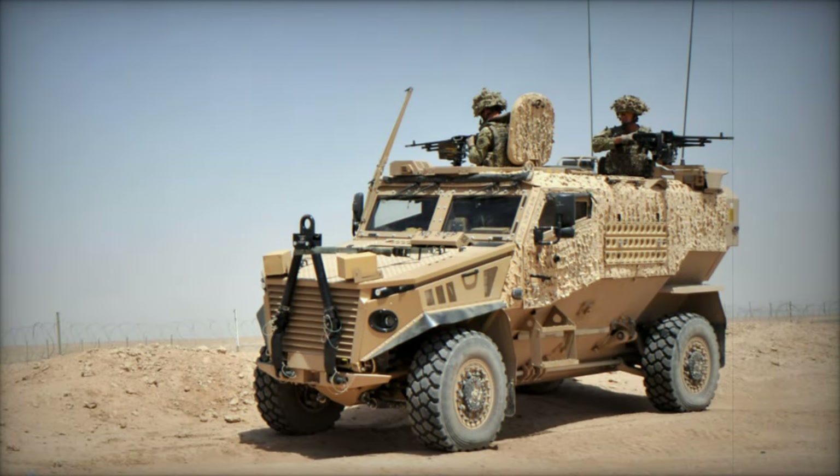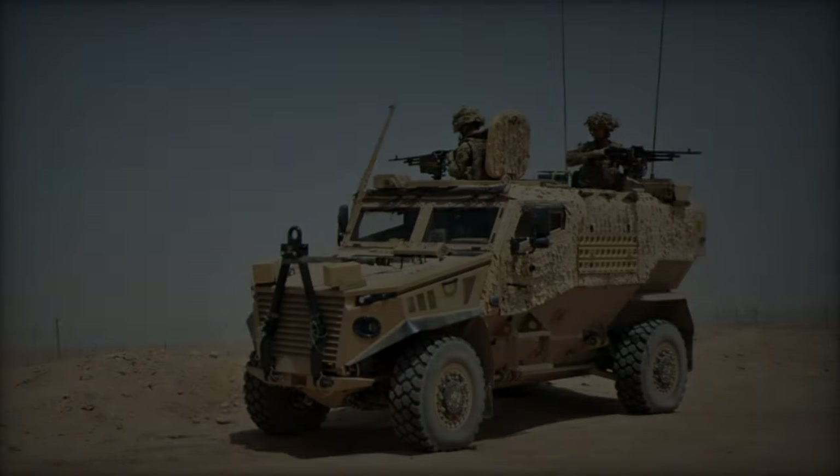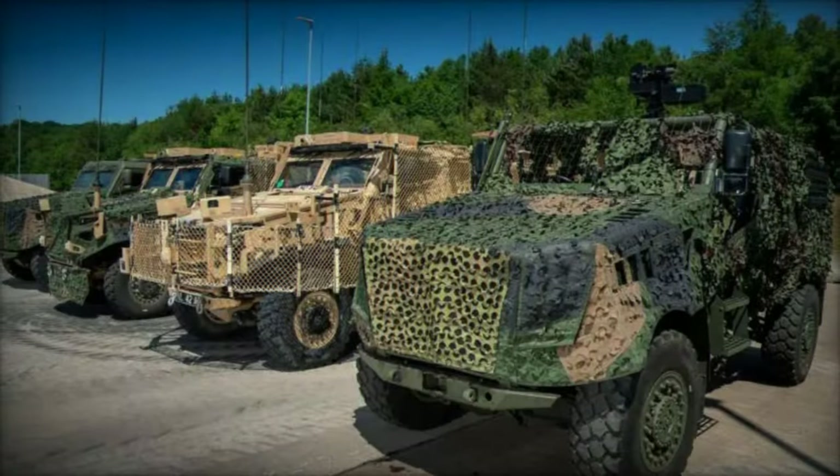Recognised for their advanced protective capabilities and agility, the Foxhound LPPVs are set to become vital assets for patrol and reconnaissance missions in challenging environments.